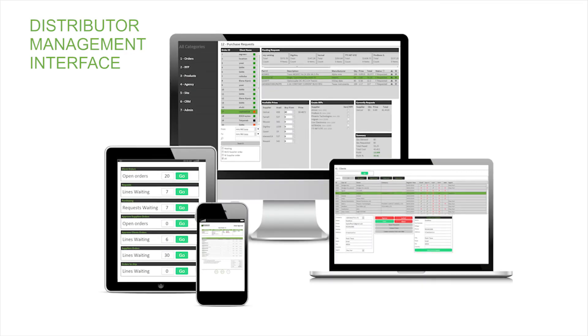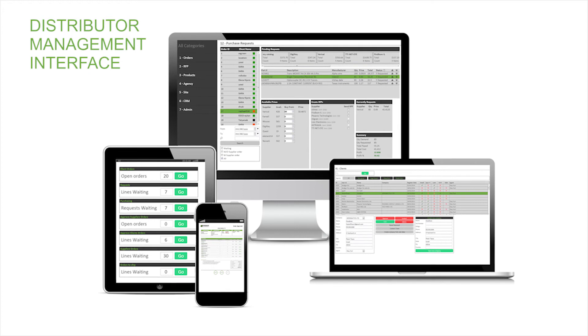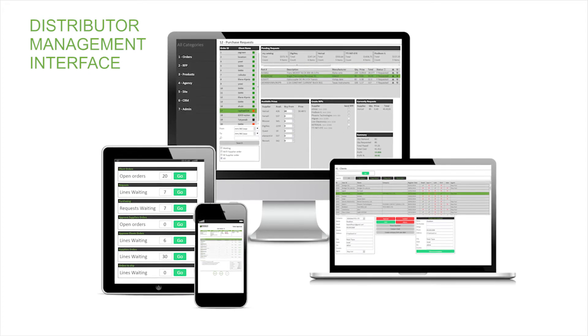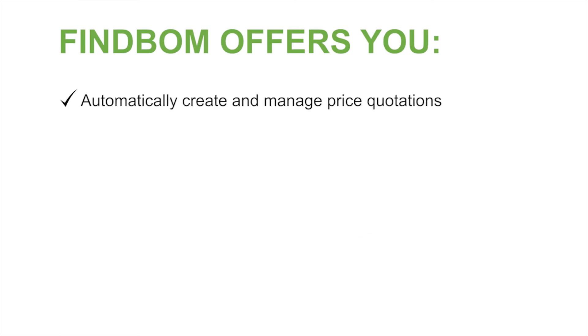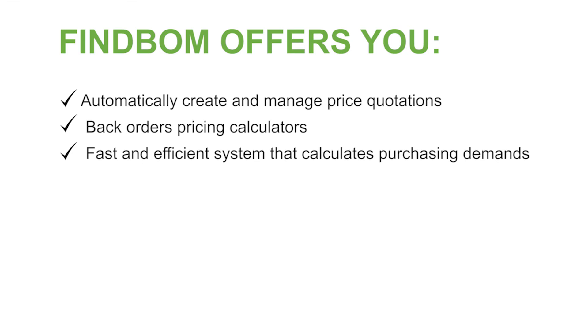For the distributor, Finebomb has created a complete management solution that monitors each transaction and provides you with an efficient ordering system that enables you to manage and grow your business. Finebomb offers you the ability to automatically create and manage price quotations to run among suppliers, back orders, back orders pricing calculators, and a fast and efficient system that calculates purchasing demands.